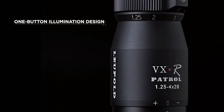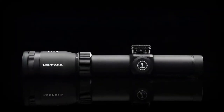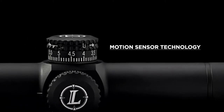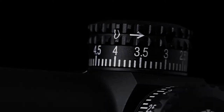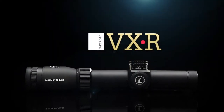The patented one-button illumination design with eight different brightness settings minimizes bulk when weight really matters. Motion sensor technology helps conserve the ample battery life of the VXR Patrol. Trusted by competitors and professional shooters for any situation requiring fast target acquisition and exceptional precision, the VXR Patrol is the answer.